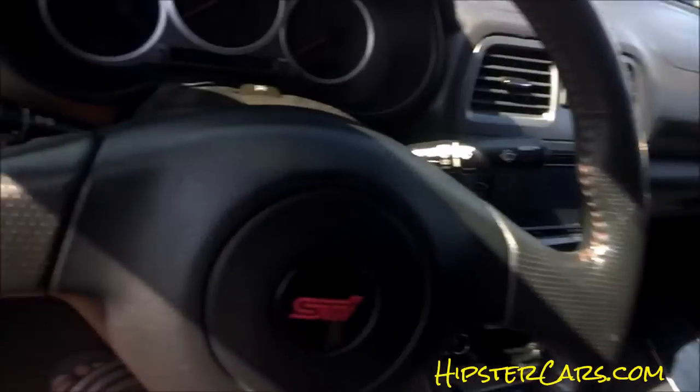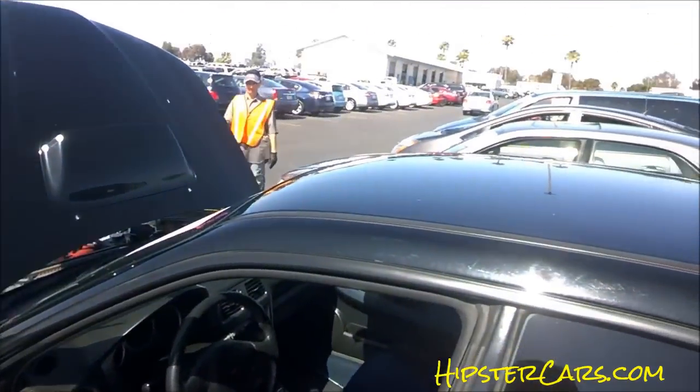Sounds really nice for a little four-cylinder motor. Look at them door panels and everything on this car — beautiful.